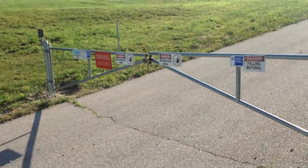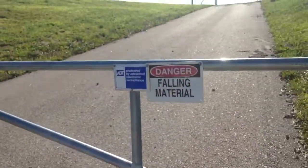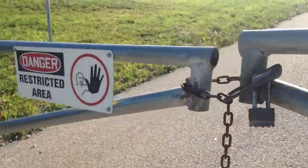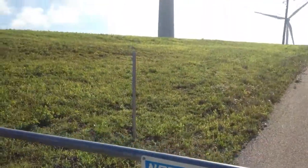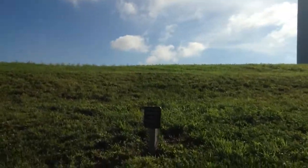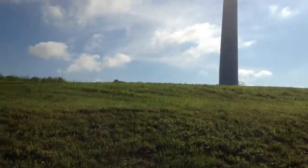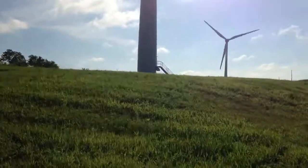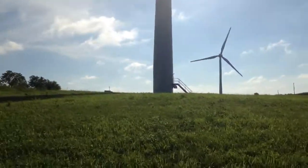You can see the gate is set up here to prevent us from getting too close. You can see 'Danger: Falling Material,' 'Danger: Restricted Area,' 'Warning: Electric Shock Hazard,' and 'Hard Hat Area.' Well, I don't have a hard hat and I'm not authorized — but I say in the interest of science, I am a science teacher, so isn't that authorized? I'm going to get close because I want you to experience what it's like to be up close to one of these. So follow me. Hopefully the cops don't come by and bust me.